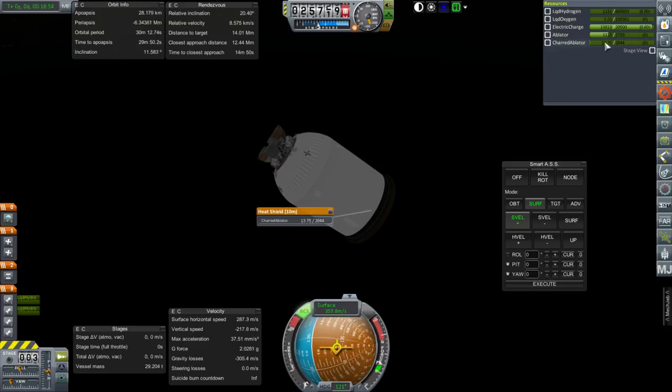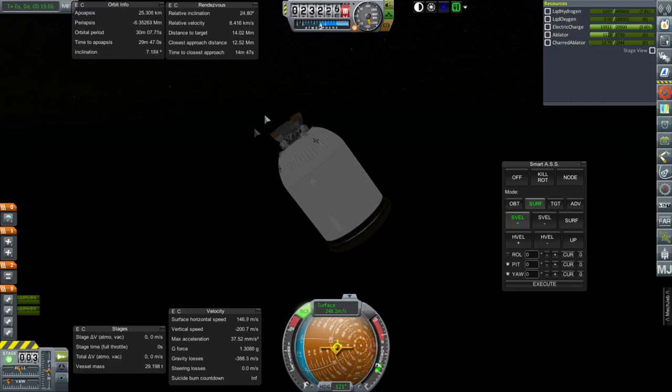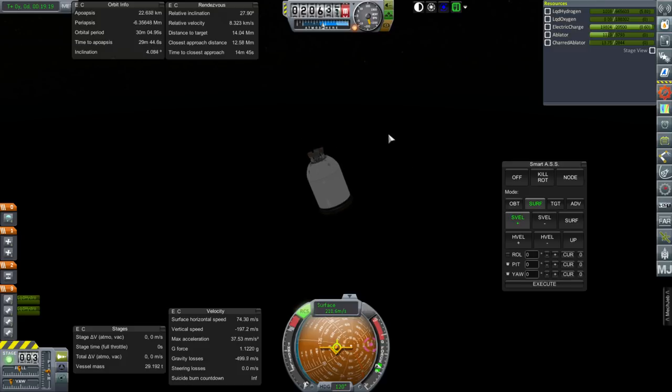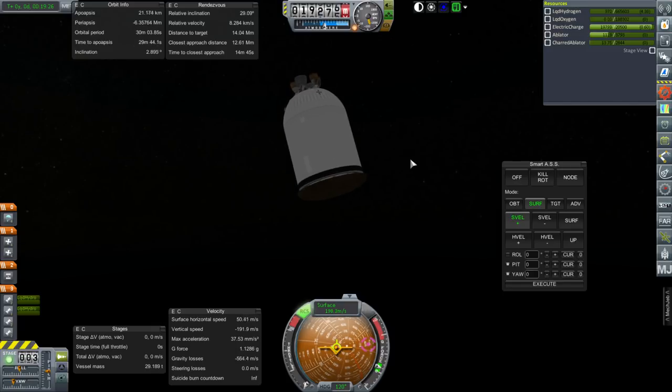I do wonder whether dumping the ablator might cause a problem as far as the mass is concerned. Right now it seems pretty well balanced. The mass of the heat shield might need to be a certain amount to make sure it doesn't flip around and go tail first with all the mass with the engines. I don't know how much we can reduce the ablator before it starts wanting to flip around — it's not just a matter of how much we use, it's a matter of how much mass the heat shield actually has.